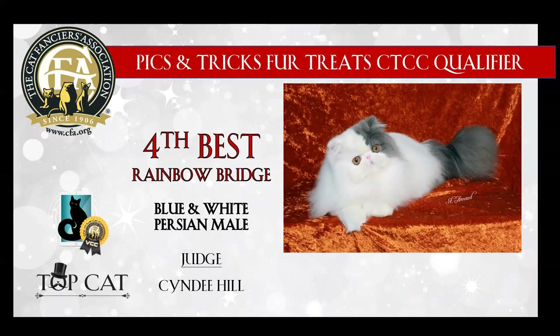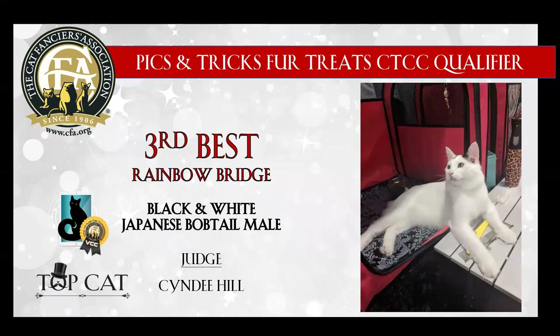4th best is this blue and white Persian male. Wow, what a stunning kitten. Love the coat factor. I'm sure if I saw him in person, his head would be nice and round. A lot of coat. Just a beautiful kitten. Today my 4th best. 3rd best is this black and white Japanese Bobtail male. I actually did have the pleasure of meeting this kitty in person during his wonderful life, and he was absolutely gorgeous, and today I am proud to make him my 3rd best.